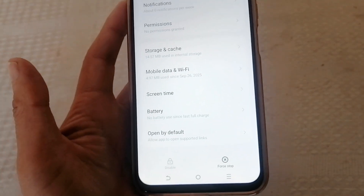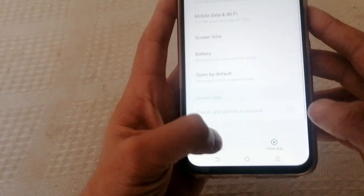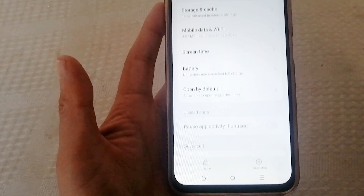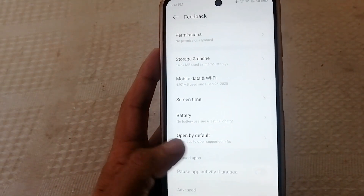If Disable is available, disable it. If not, tap Force Stop. Now tap Storage and Cache and clear all.